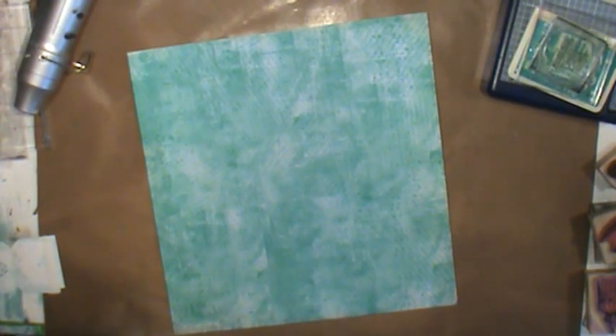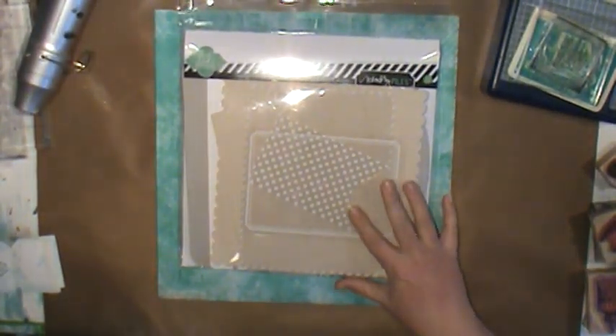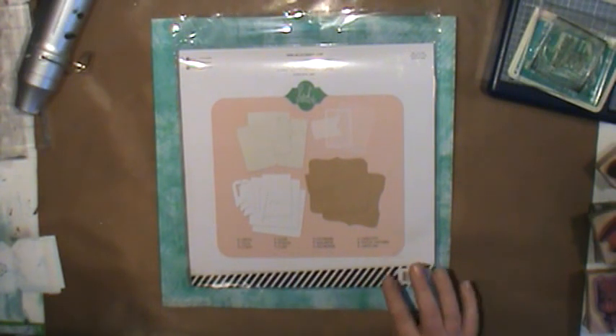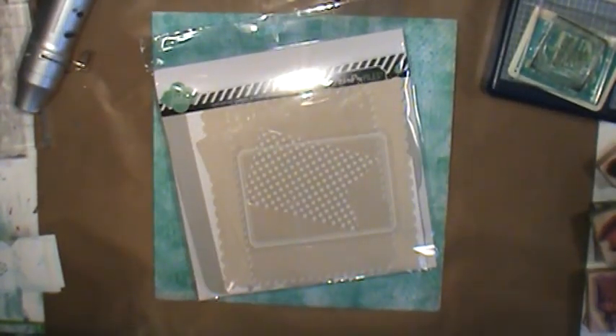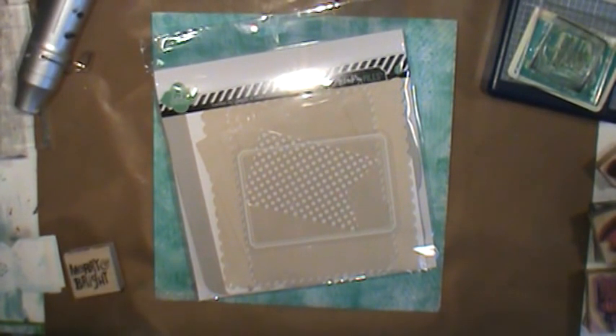At Michael's they also had this Heidi Swap scrapbook kit that I got for half price. It comes with some canvas pieces, clear pieces, chipboard pieces, and cardstock. I've been making a lot of cards lately and I'm thinking about doing some journals, some scrapbook albums, and some mini albums to get me excited again.